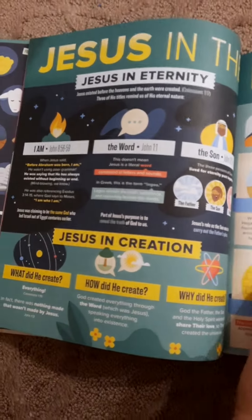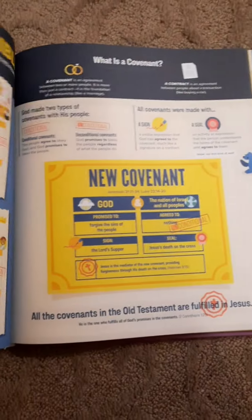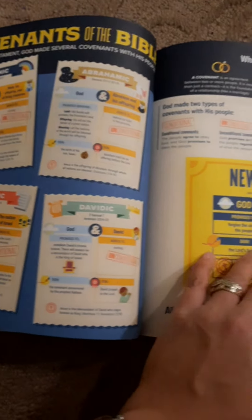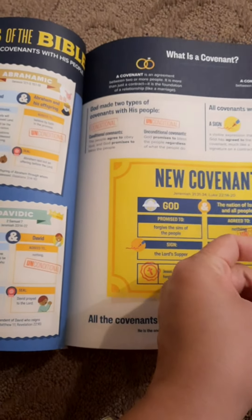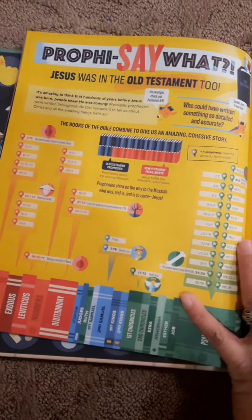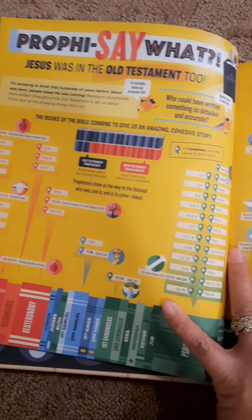Jesus in the beginning — eternity in creation in the Old Testament. Covenant — even the covenants of the Bible are here! That's nice. I wish there was a book like this when I was growing up.